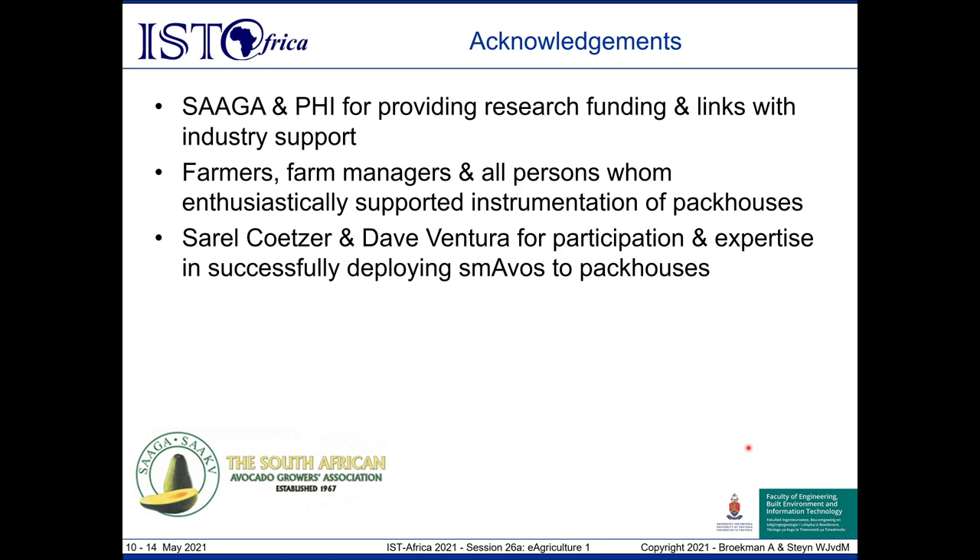We would like to thank the South African Avocado Growers Association as well as the Post-Harvest Initiative for providing the funding for this project, as well as all the farm managers, farmers, and everyone else in the agricultural sector who welcomed us to instrument their packhouses and provided valuable qualitative feedback, opinions, and ideas incorporated into the final report. Special thanks also to Saro Kutzer and David Jura for their unique expertise and drive in instrumenting all of the packhouses, despite the pandemic which occurred during 2020.